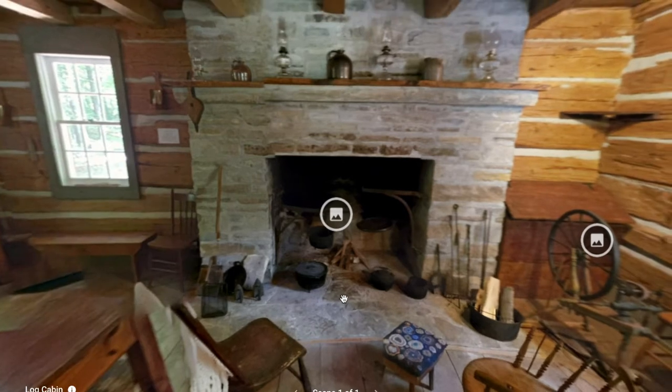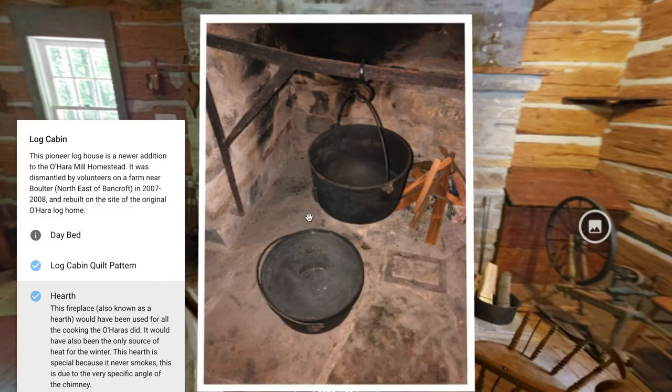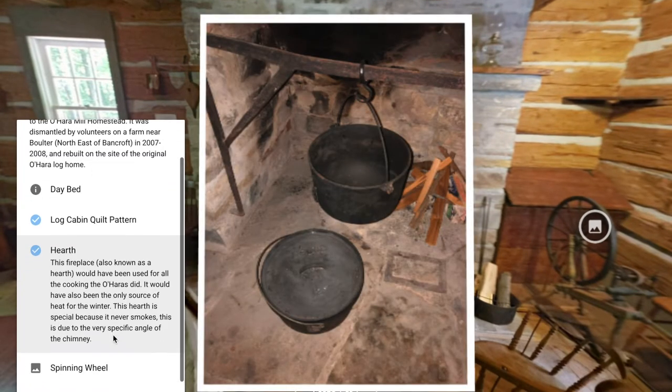One of the main features of this cabin is the stone fireplace. This hearth would have been used for all the cooking the O'Haras did, and would have been the only source of heat for the winter. This hearth is special because it never smokes, due to a very specific angle of the chimney.